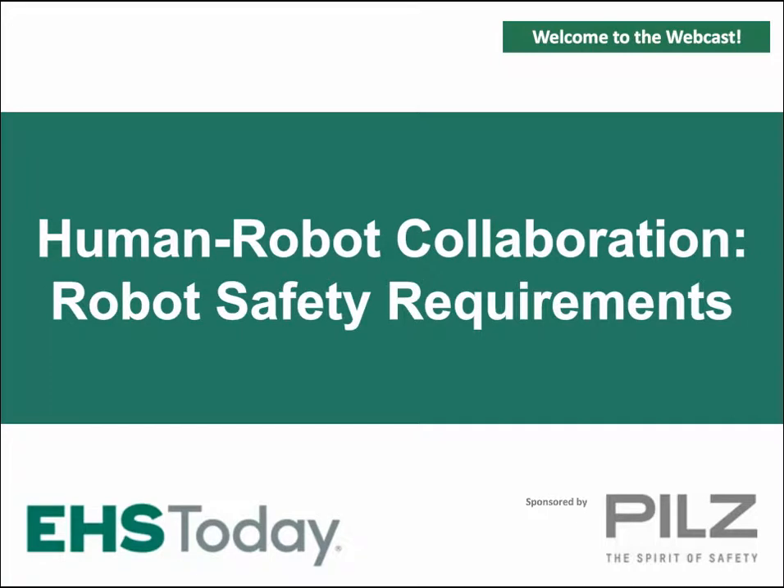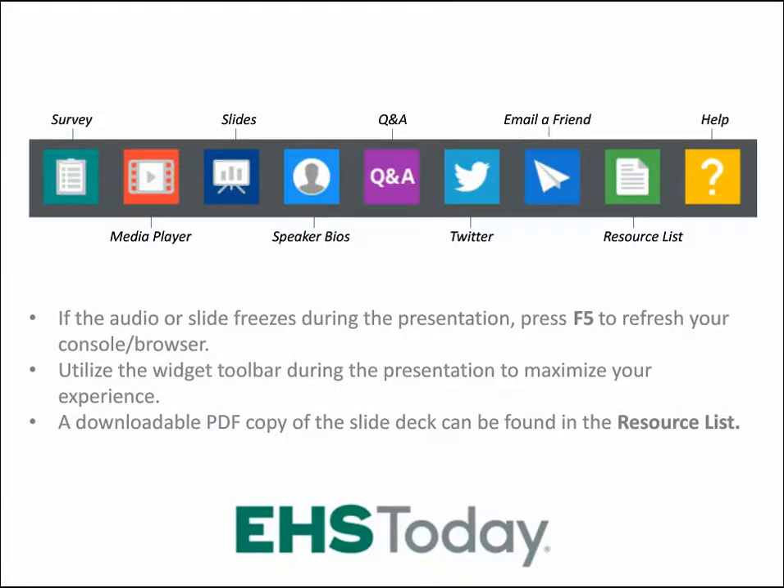Before we begin, let me explain how you can participate in today's presentation. If at any time you are having audio difficulties or slides are not advancing, simply hit your F5 key to refresh your webcast console. If you have any technical difficulties, please press the Help button on your player console. This webinar technology allows you to resize the presentation by clicking the Maximize icon or by dragging the lower right corner to enlarge the window.